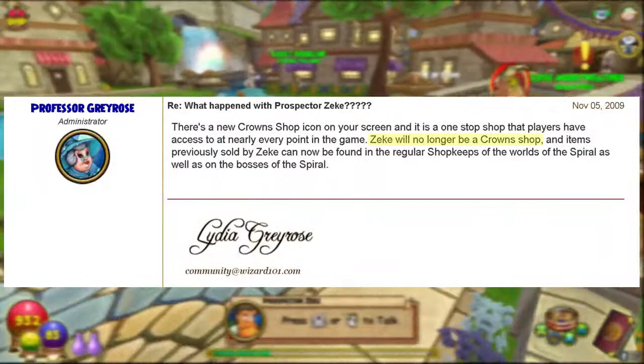Number thirty-three: did you know that Zeke was once a Crown Shop NPC? Around 2009 this was changed — Prospector Zeke no longer sold Crown items; instead, the Crown Shop was moved to the top left of the screen.